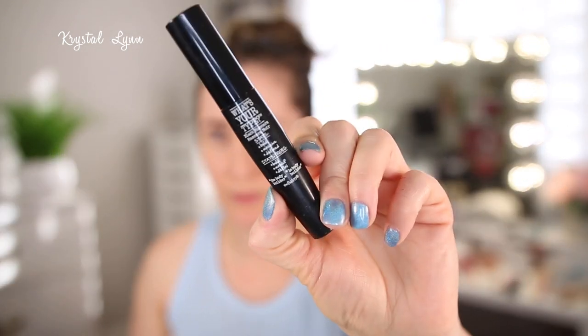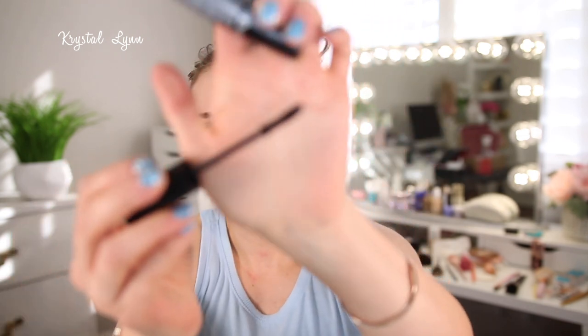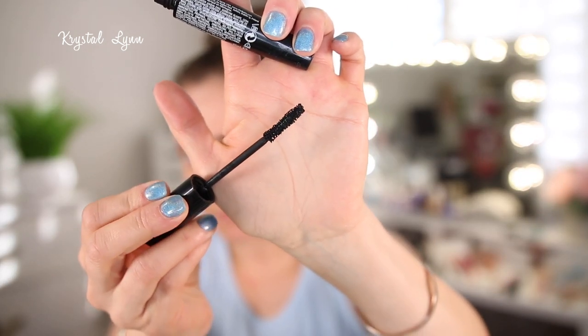Then I have the Balm What's Your Type Black mascara, and I actually like this mascara — I thought it was really nice. I probably wouldn't repurchase it. I got it when it was like 50% off. I like the wand because it's nice and small, and it gave me some volume and length. I just don't like spending a lot of money on mascara, so I generally stick with drugstore ones.